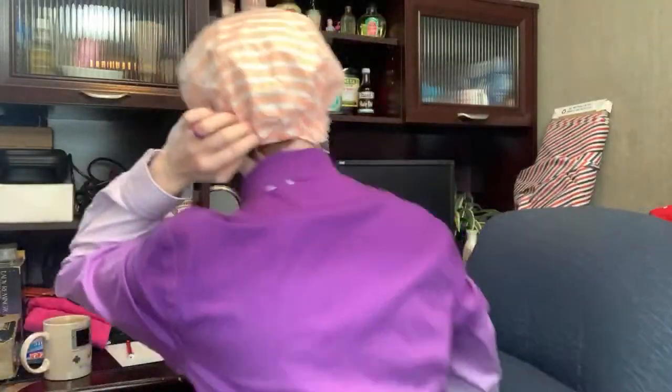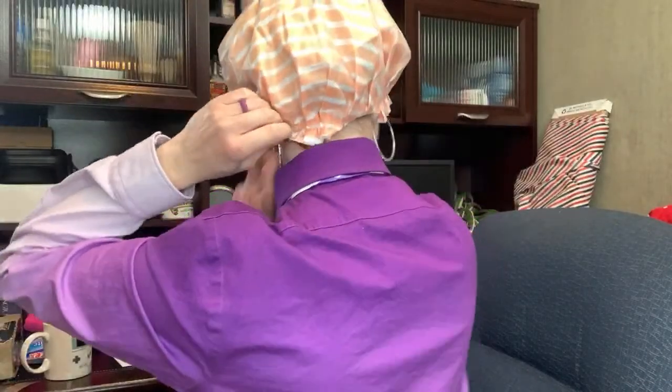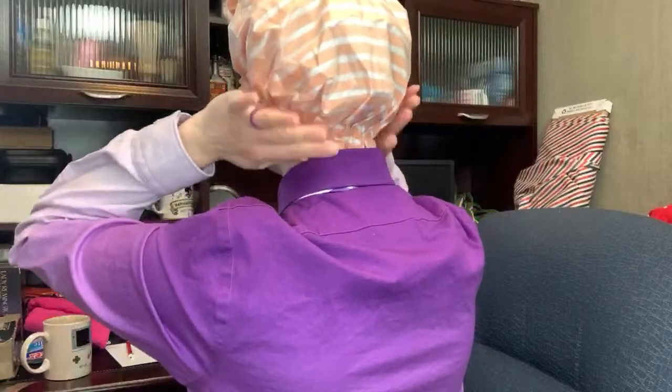It goes with the purple — wonderful! I'll wear this for a bit and get all those little hairs in there. It feels really nice and has that lovely fresh plastic new smell to it.